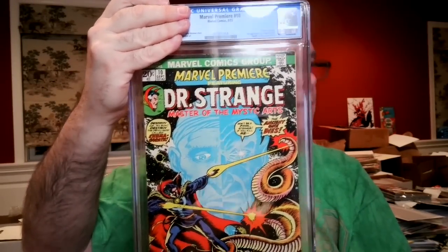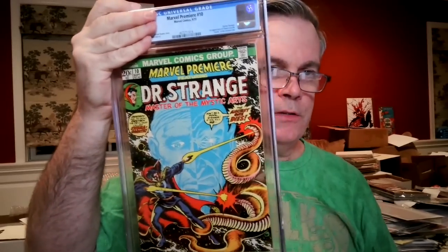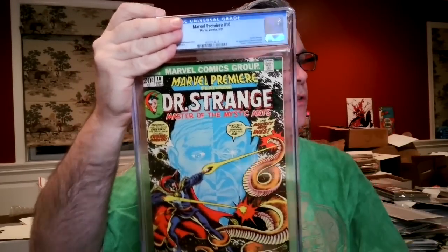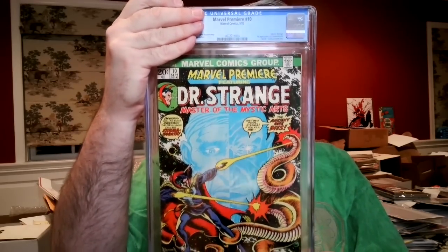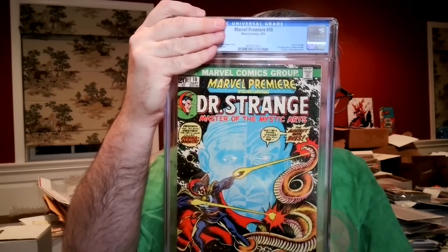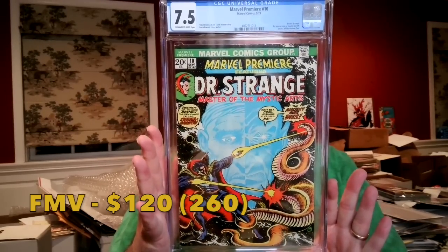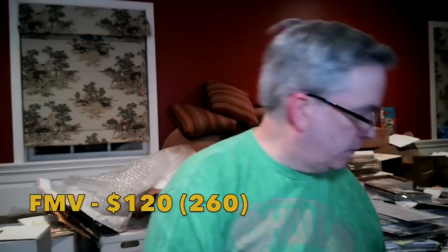Marvel Premiere #10 — first appearance of Shuma-Gorath. We talked earlier about the Shuma-Gorath/Gargantos-like monster in Doctor Strange and the Multiverse of Madness — it turned out to be neither, so this book took a hit. I had it at a 7.0, and it came back 7.5 off-white to white — not bad. Interested to see the change in value over the last 10 months, because I think that has not fared well.